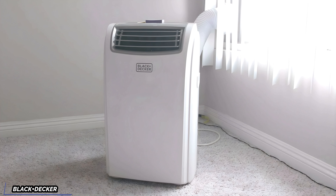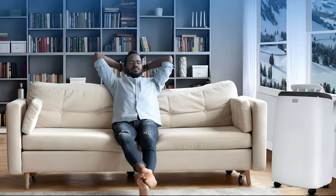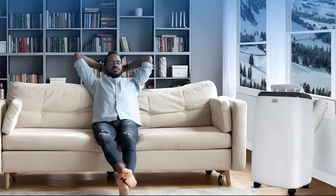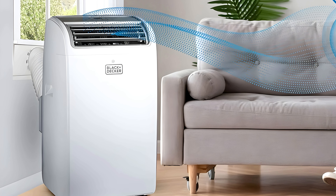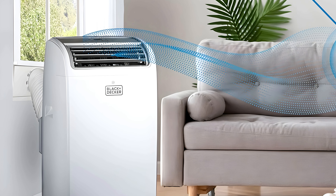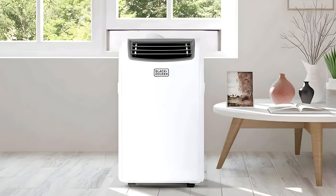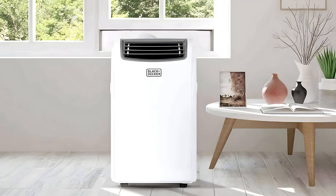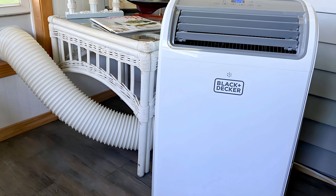Moving on to a brand that needs no introduction — Black & Decker. The Black & Decker Portable Air Conditioner is a popular and versatile unit designed to provide powerful cooling for medium-sized rooms, typically up to 700 square feet. It's well known for its combination of functionality, ease of use, and compact design, making it a go-to option for homeowners, renters, and small office spaces. Available in several BTU options — usually 8,000 to 14,000 BTU — the Black & Decker Portable AC can cool rooms efficiently and quickly, especially for spaces like bedrooms, living rooms, and small apartments.